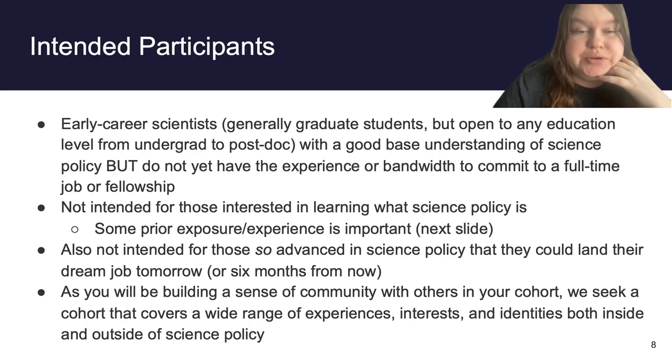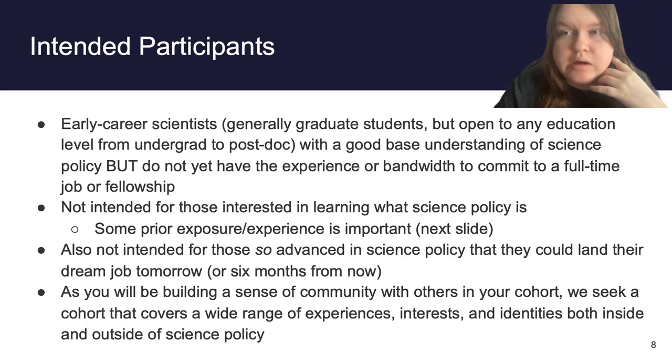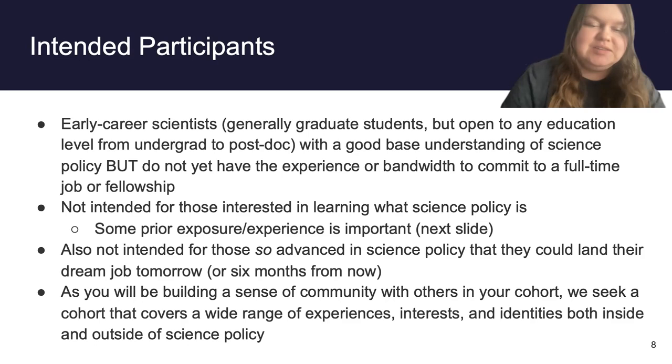Being advanced in science policy won't necessarily be exclusionary in your application — I just want you to be aware of the program goals so you aren't disappointed if it's more basic than expected. We're also looking for a wide range of experiences, interests, and identities, because these are cohort-based programs and you'll spend a lot of time in breakout rooms. People in this program often build a real sense of community with their cohort and learn a lot from each other. So if I'm reviewing applications and see we're about to accept ten neuroscientists, I'll make sure we have a wider range of experiences represented.